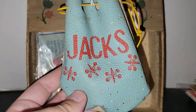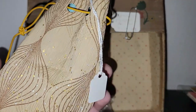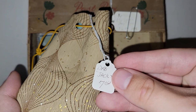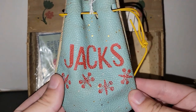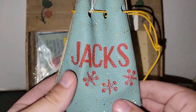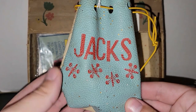I believe these awesome jacks in their original bag were maybe 65% off. Marked at $7, so half would be $3.50, maybe just around $2. The jacks and the ball are still in there, and I loved the graphics on the little bag. It's kind of like a vinyl-y, almost mesh-looking bag because of the way the top is. So that was fun.